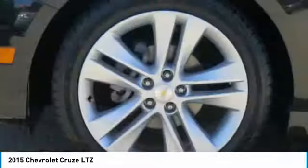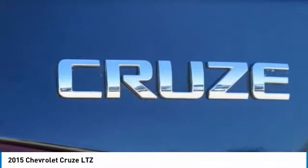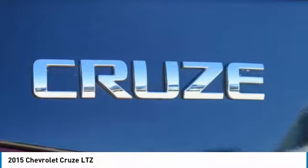Premium sound. If you like it online, you'll love it in your driveway. Take it for a spin today.